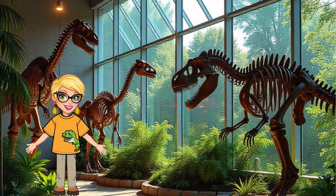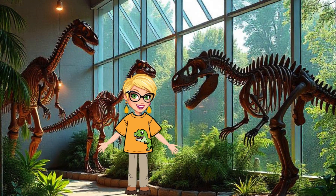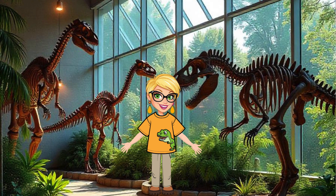Every fossil tells a story — not just about dinosaurs, but about Earth's history. By studying fossils, we learn about ancient climates, ecosystems, and how life has evolved over time.